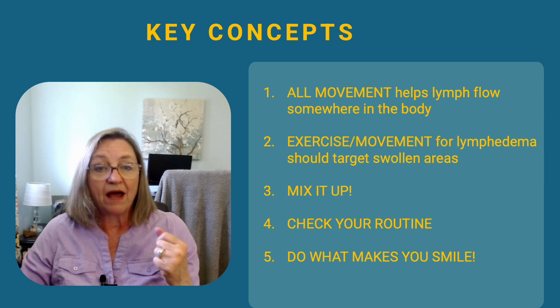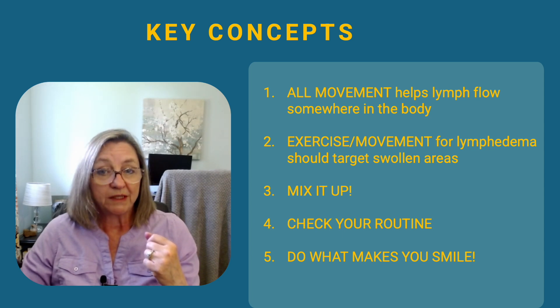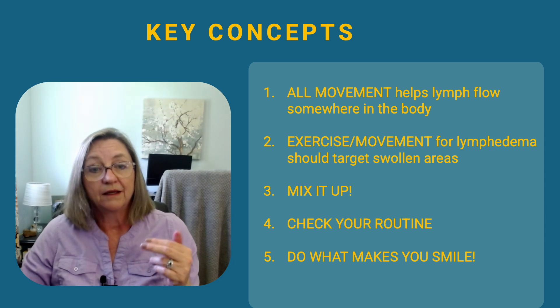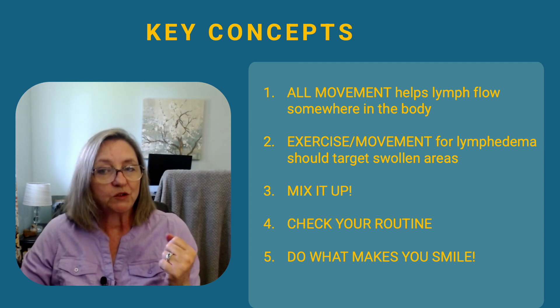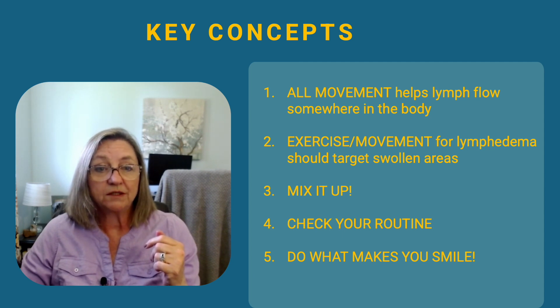The goal is to gently pump fluid out of the congested areas and toward drainage routes that are working better. Wearing your compression garment combined with a targeted movement strategy is a winning combination. Mix it up for overall health — combine cardio, strength training, stretching, and restorative movement like yoga or breathwork. Doing what makes you smile might be the most important part. If walking outside brings you peace, do that. If music makes you move, dance. Joyful movement is more sustainable, and consistency is key when managing lymphedema.